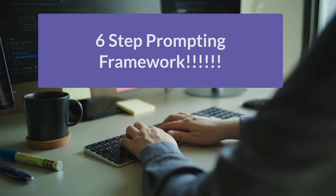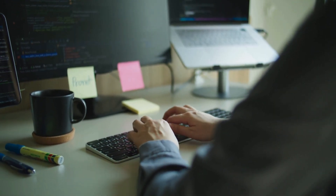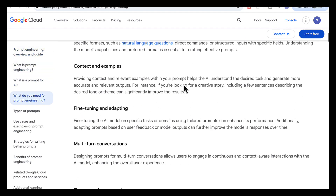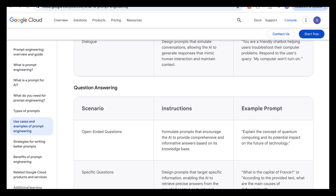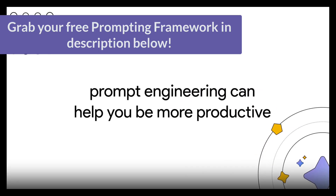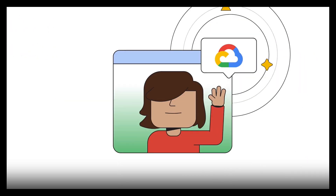In this video, I'm breaking down the exact six-step framework the top 1% use to get consistently better results. It's based on Google's own prompting system, with one crucial addition. I'll show you how to give context without confusing the AI, how to define the exact output you need, and how to structure prompts that work immediately.